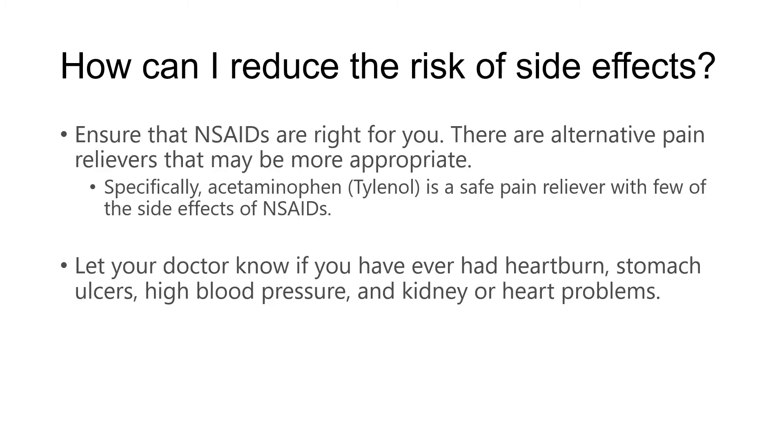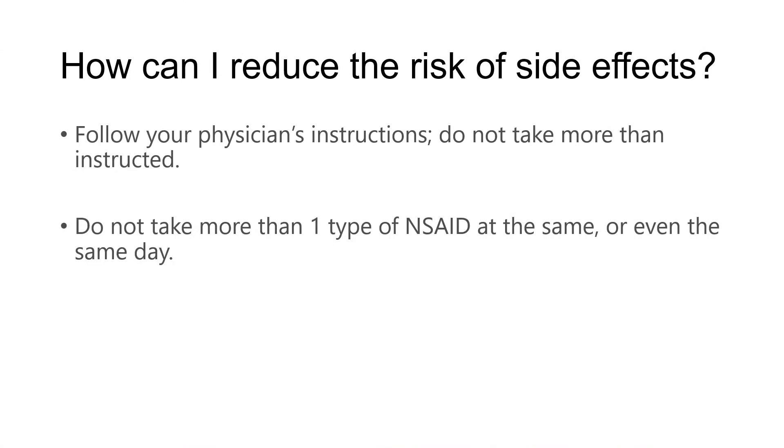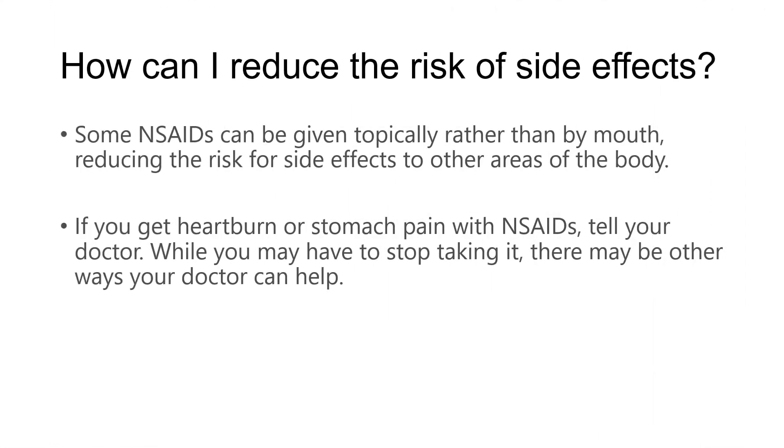It's important to have a conversation with your doctor, particularly if you have a past history of heartburn or stomach ulcers, blood pressure issues, or kidney or heart problems, to ensure that anti-inflammatories are safe for you. Make sure you follow your physician's instructions and don't take more anti-inflammatories than instructed. Also important: do not take more than one type of NSAID at the same time — for instance, you don't want to take ibuprofen and Naproxen in the same day. NSAIDs can sometimes be given topically rather than taken by mouth, which reduces overall side effects since the topical version is more local, as opposed to going everywhere in the body if taken as a pill.